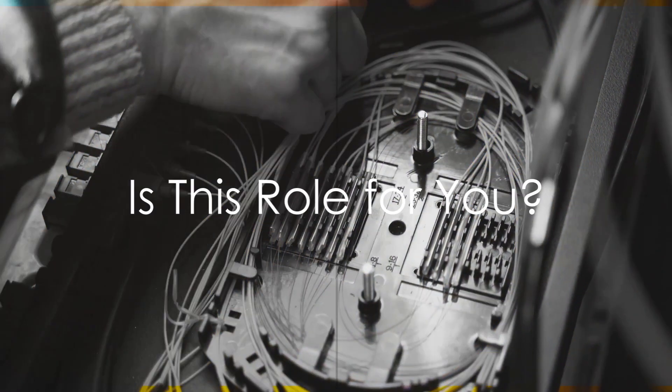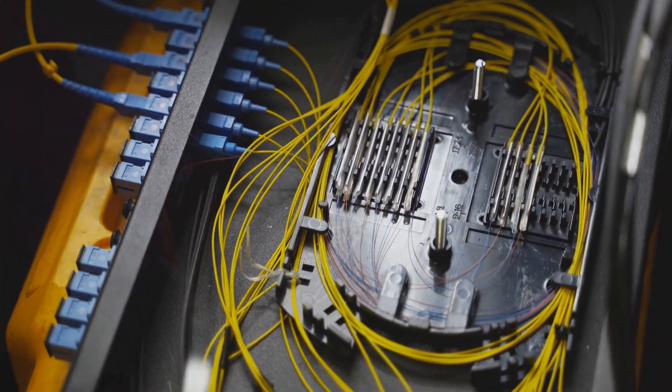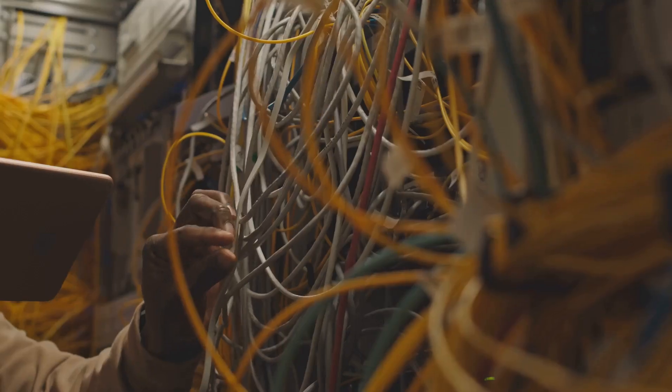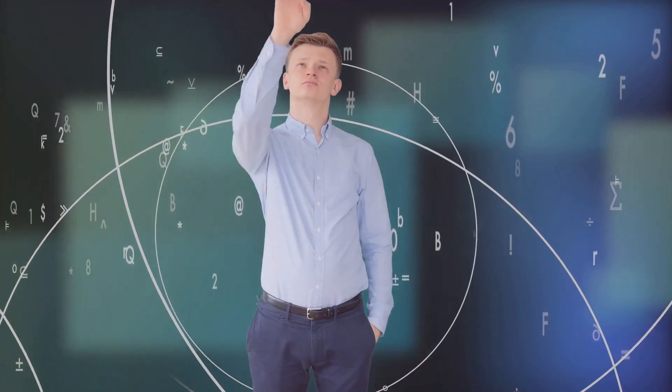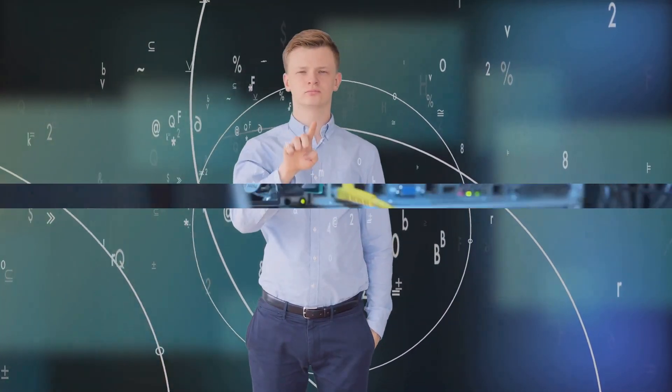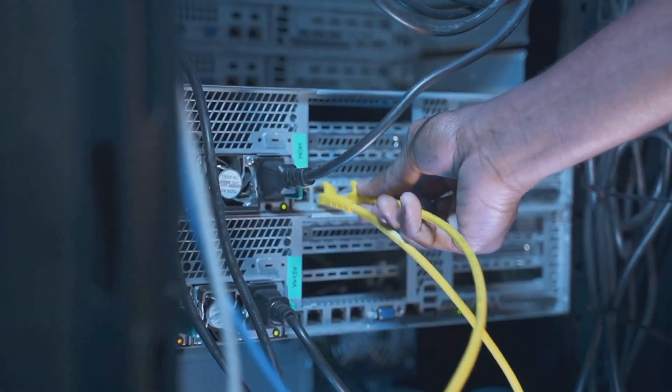Now that you have a better understanding of what a network technician does, it's time to reflect. Is this role for you? Do you have a passion for solving complex problems? Do you enjoy the thrill of untangling the intricate webs of connectivity? Are you ready to be the unseen hero in the digital world, ensuring seamless communication flows? Only you can answer that question. But if you're intrigued by the challenges and rewards of this role, it might just be the perfect career path for you. We hope you've found this insight into the role of a network technician enlightening.